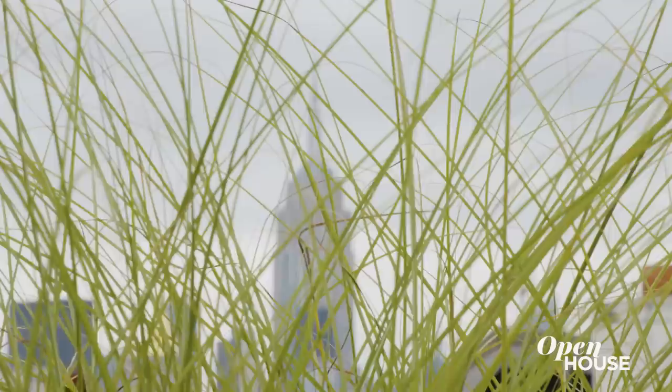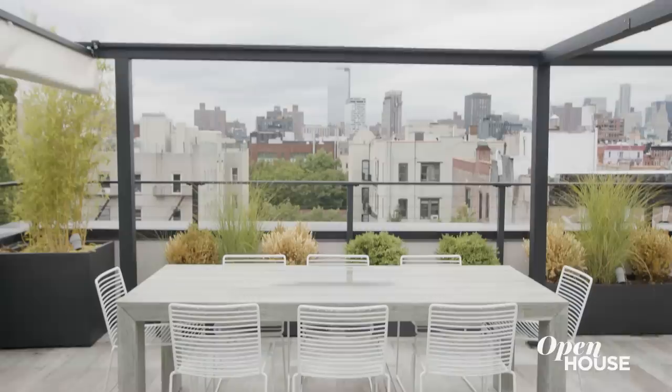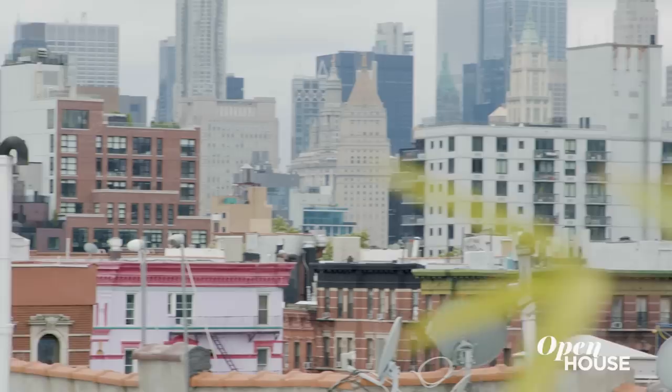You ready to see the mega outdoor space upstairs? Wow, this is even more than I anticipated. It's like an outdoor oasis — you have everything you need right here. And here we are in the heart of the East Village with views of downtown, the Freedom Tower, and the Empire State Building. It's really spectacular.